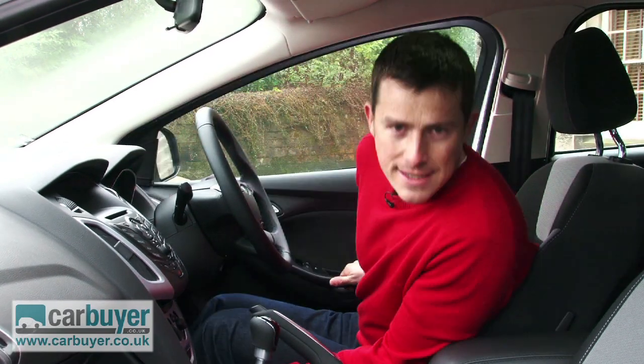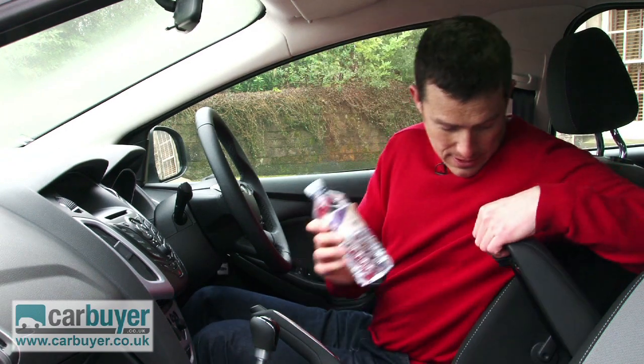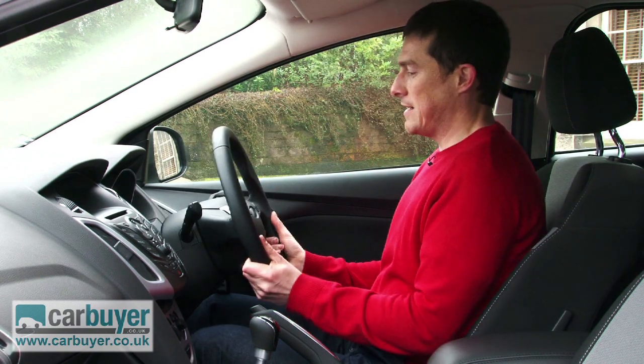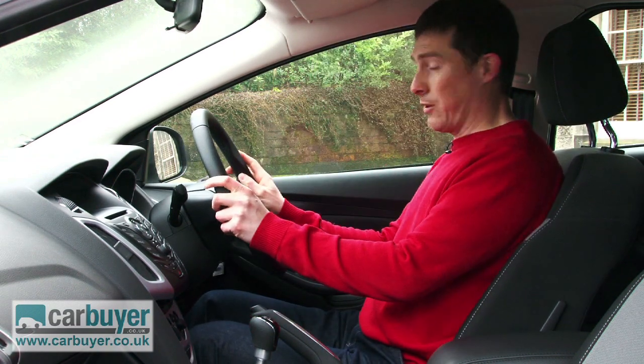There's plenty of practicality here in the front too. The side door bins are large, there's room for bigger bottles than that, and there's a cavernous centre cubby as well. Got a couple of cup holders down here, and as for comfort, it's dead easy to find your ideal driving position because there's so much adjustment in the seat and the steering wheel.